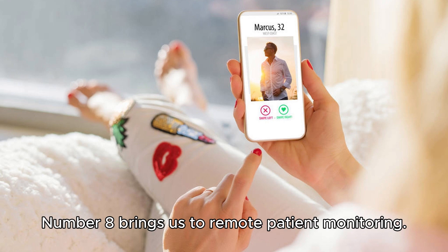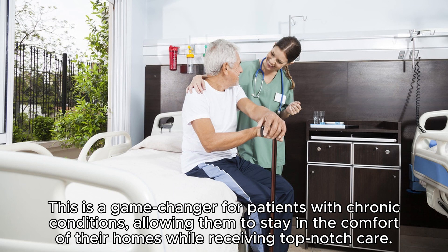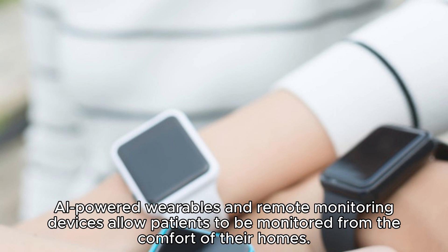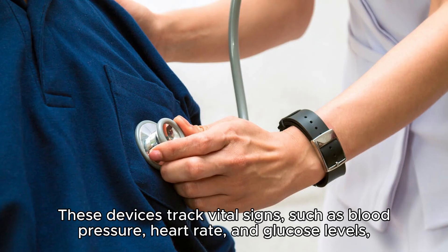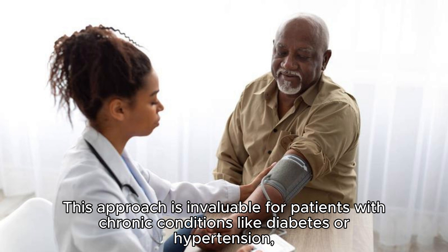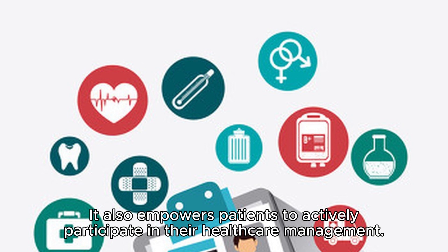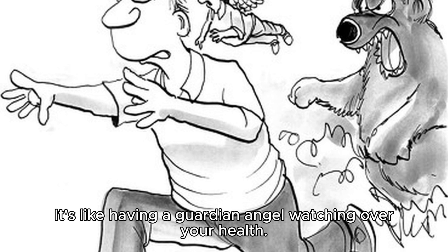Number eight brings us to remote patient monitoring. AI-powered wearables and devices track patients' vital signs and send real-time data to healthcare providers. This is a game-changer for patients with chronic conditions, allowing them to stay in the comfort of their homes while receiving top-notch care. These devices track vital signs such as blood pressure, heart rate, and glucose levels, and transmit this data to healthcare providers in real-time. This approach is invaluable for patients with chronic conditions like diabetes or hypertension, enabling early intervention and reducing the need for frequent in-person visits. It also empowers patients to actively participate in their healthcare management — it's like having a guardian angel watching over your health.